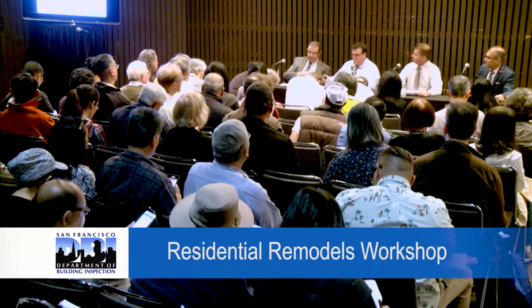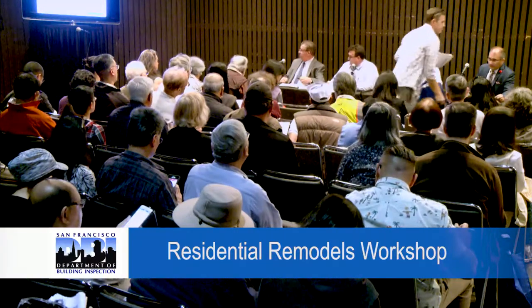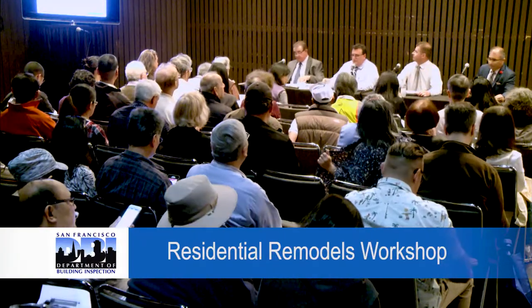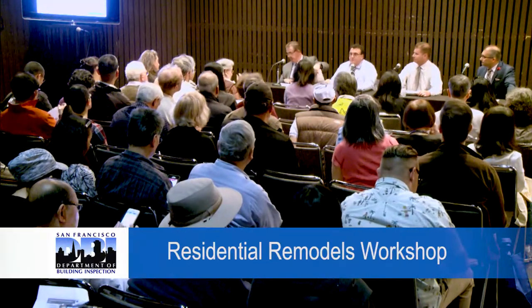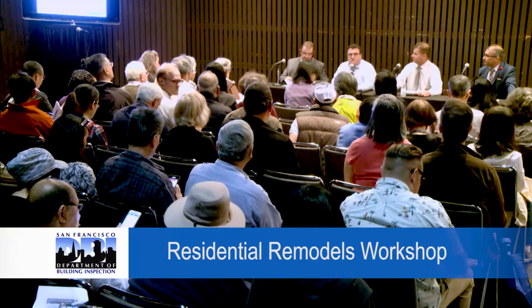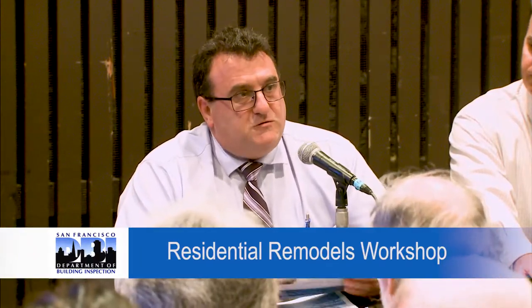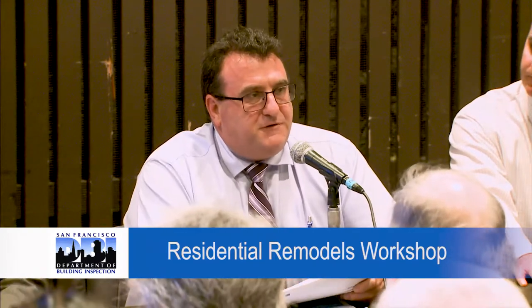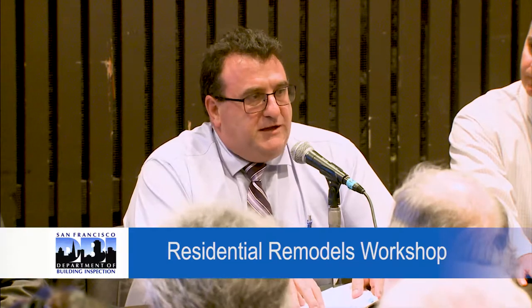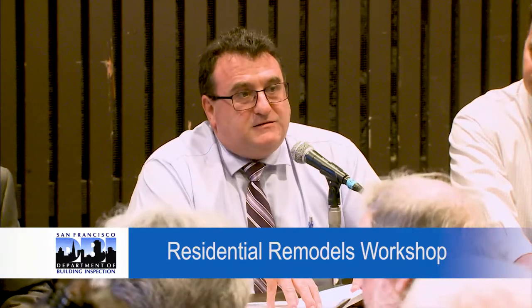Thank you, Mr. O'Riordan. For those who just joined us, my name is Joseph Hospital. I am an ICC certified building inspector, plans examiner, and ICC certified accessibility inspector, and I work for the San Francisco Department of Building Inspection.